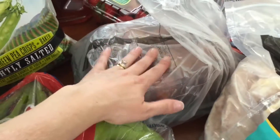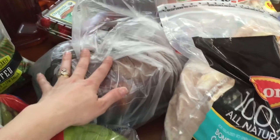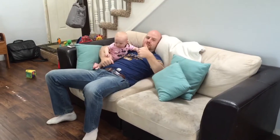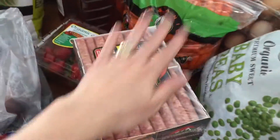I get a rotisserie chicken every time I go because we usually have that for dinner the night I go to the store since Costco is usually a crazy trip — though today was great. I have frozen chicken breasts, string cheese, bacon, and sausage. This sausage has no nitrates — it's really good.